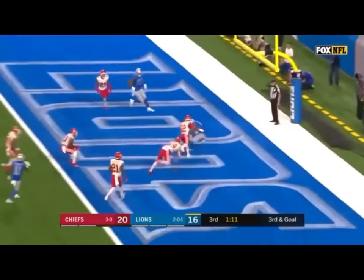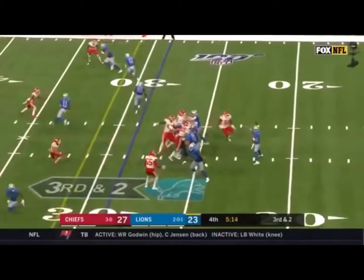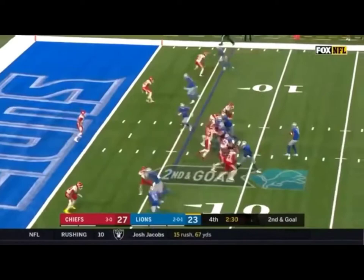Third and goal, Stafford over the middle, firing in traffic — it's caught for the touchdown. Galladay's got that one. Blitz, Stafford gets rid of it near side — what hands, what a catch by Galladay.